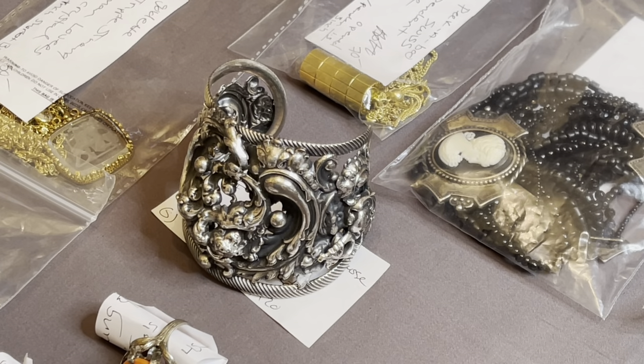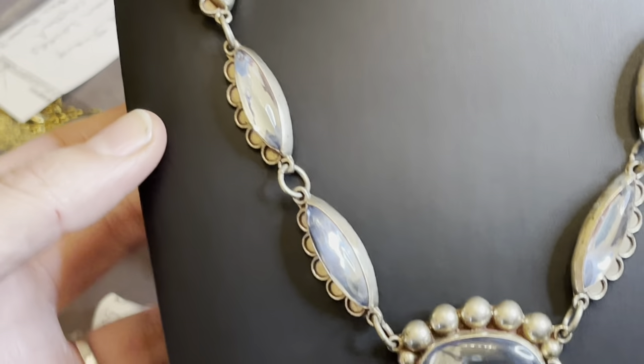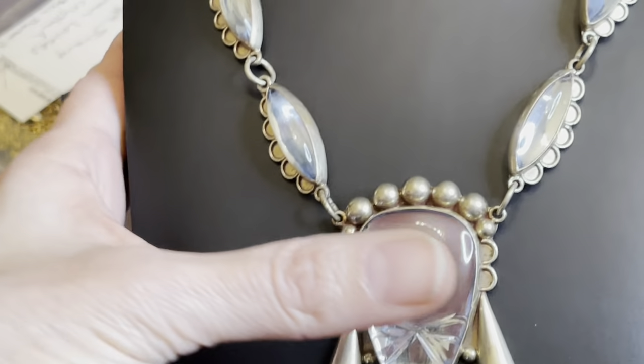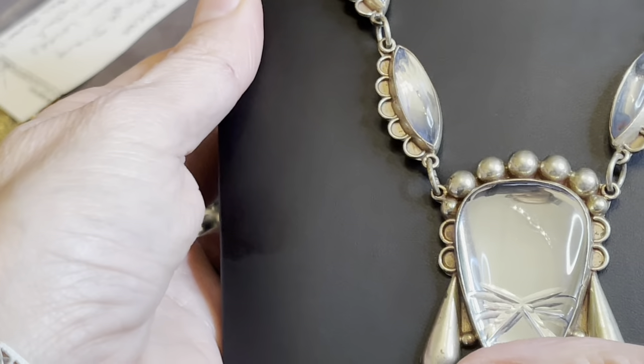Okay, where are we going to go from here? Let's go to this one. Now, this is a mirrored — she's pretty incredible — mirrored silver tribal necklace in a real light, dusty blue-gray color. She's really beautiful.